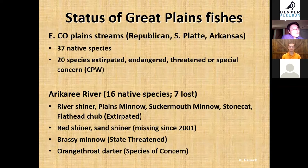Great Plains fishes are understudied, but they are also a diverse source of fish in Colorado. While people always think of trout in the Rocky Mountains, there are about 37 native species known from Eastern Colorado Plains streams. However, about half of them — 20 out of 37 — have been either extirpated, endangered, threatened, or of special concern. Of the 16 native species known to occur in the recovery area, seven have been lost.